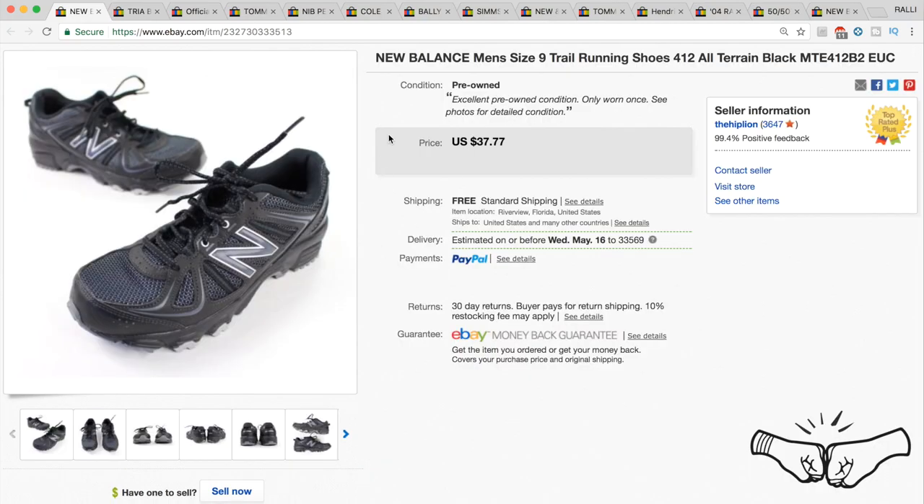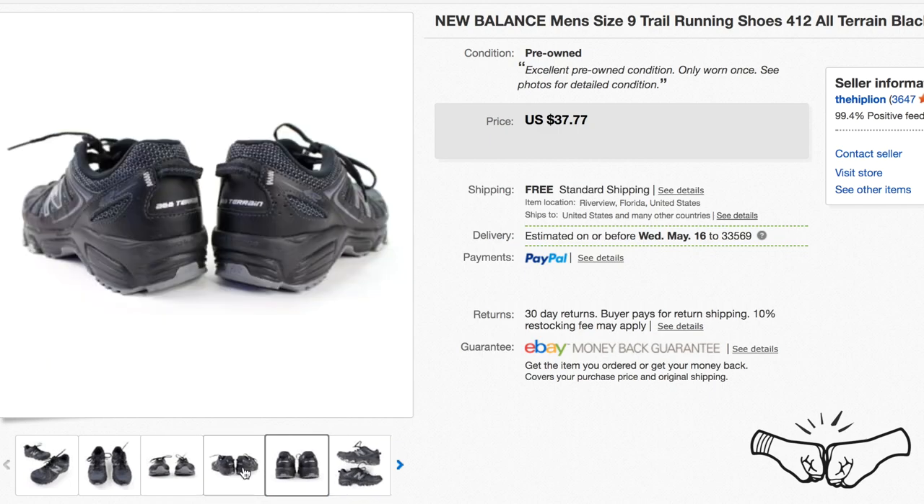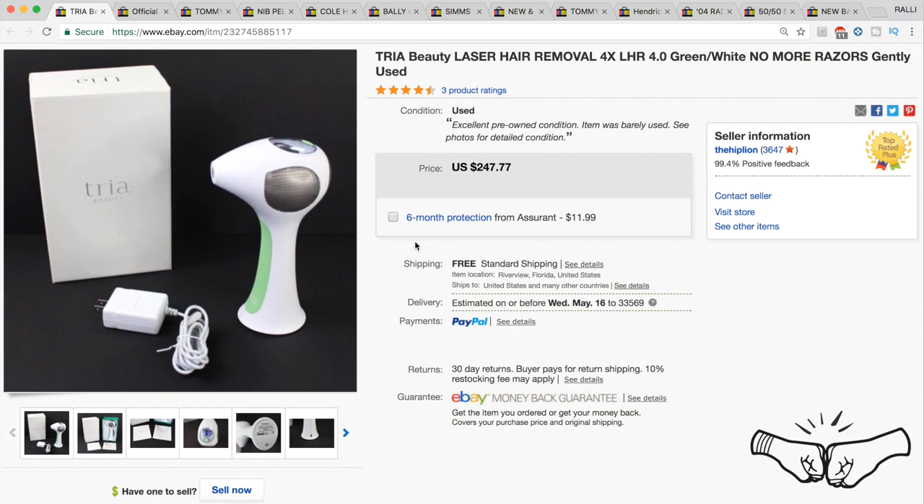Another great brand: we picked these up at a thrift store — New Balance men's trail running shoes. They sold for full price at $37.77. Cali takes some of the best shoe pictures in the game — really nice shoe pictures.